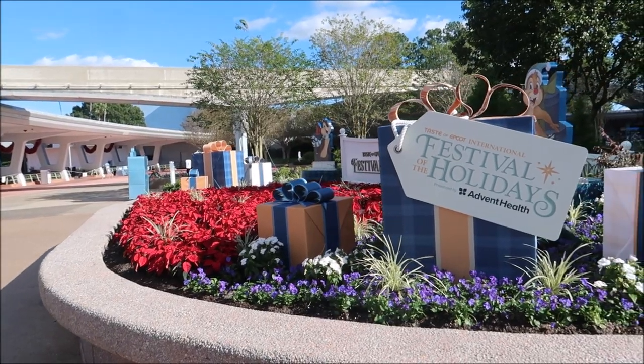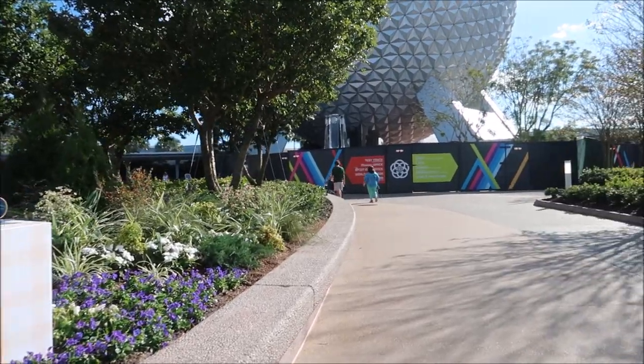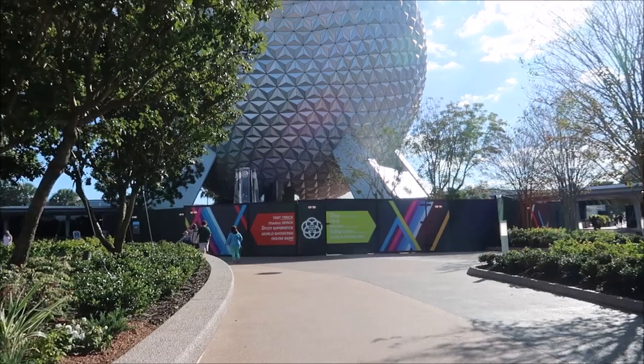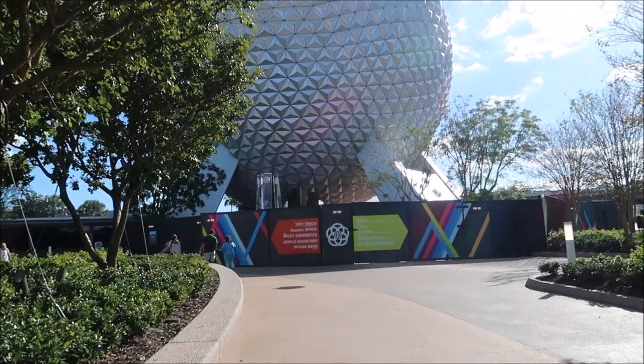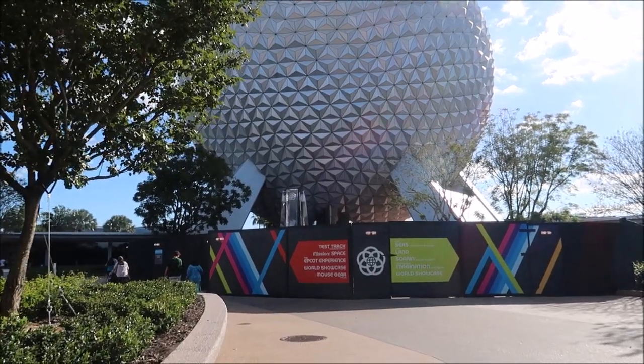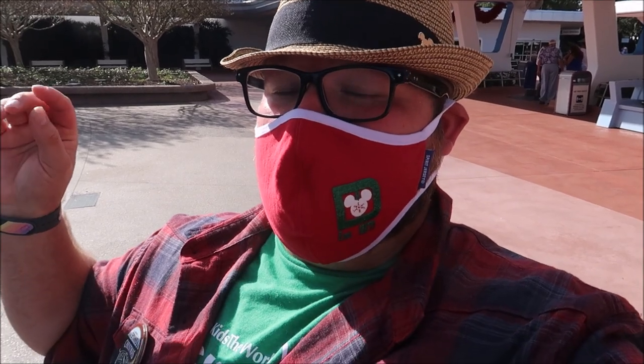I'm absolutely loving the Christmas music as we're walking in. Epcot has always been one of my favorite parks for the holidays, especially the old Holiday Illuminations. That one really got me right in the heart. Even though there's going to be no fireworks this year, there's still going to be so much festivities happening — ride holiday overlays, some very festive foods, and even some very good holiday shows.